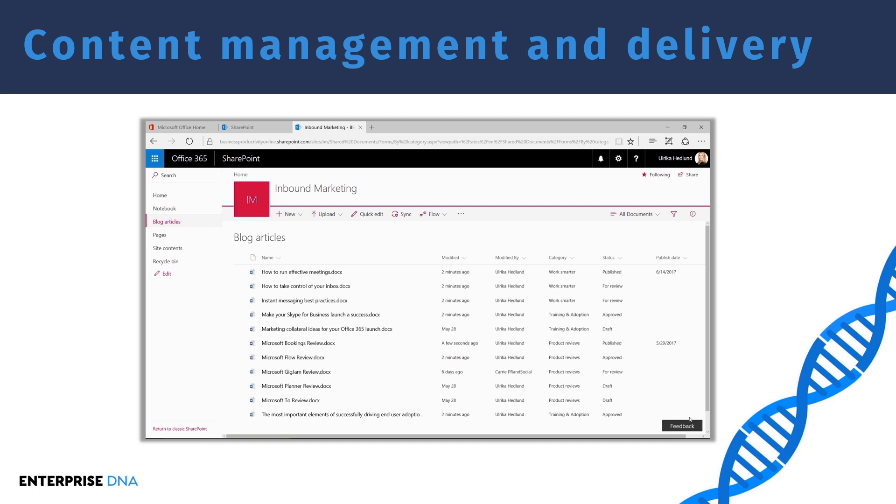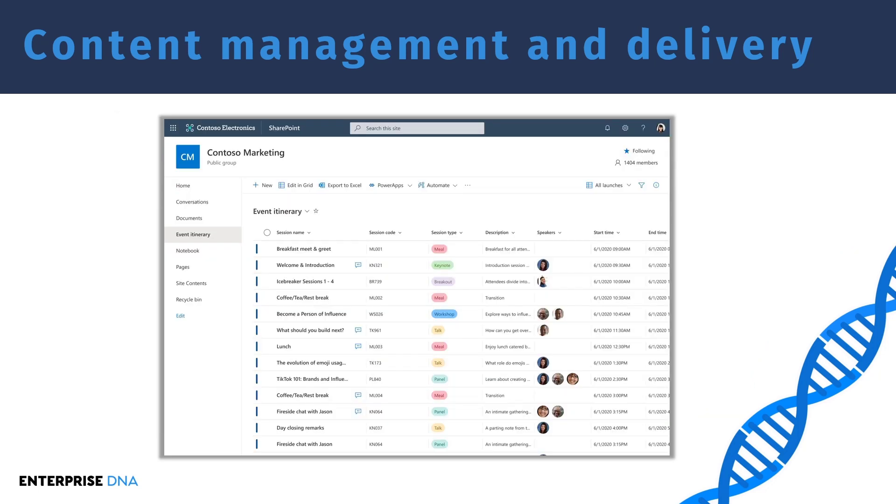These lists can be modified with attachments as well — for example, a list of blog articles where each record is the actual file. This is a mix between document libraries and SharePoint lists, where someone has created a document library with metadata and additional columns like date and a choice column for status. This is much better than your data being in a random warehouse or OneDrive, and much better than acquiring data through emails. SharePoint really delivers as an all-in-one place for all your data, whether it's a document library or a SharePoint list.